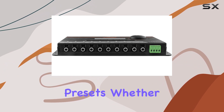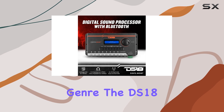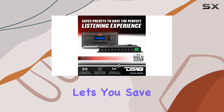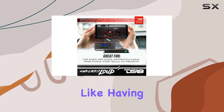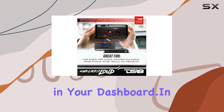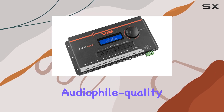And let's not forget about presets. Whether you have a favorite song or a go-to genre, the DS18 DSP 2.8 DBT lets you save presets for the perfect listening experience every time. It's like having a personal audio engineer right in your dashboard.